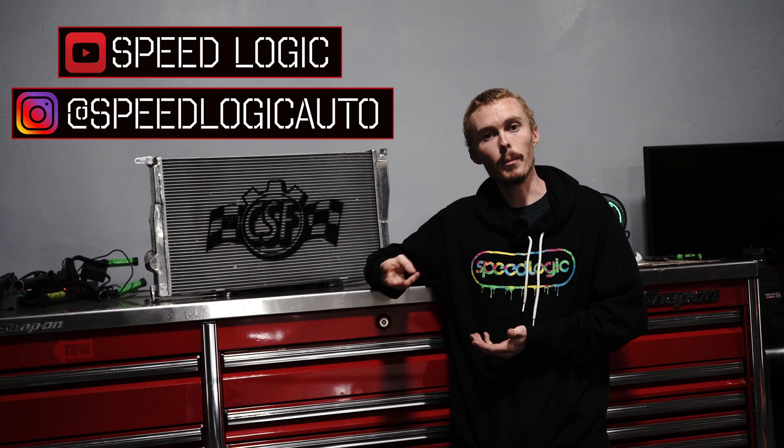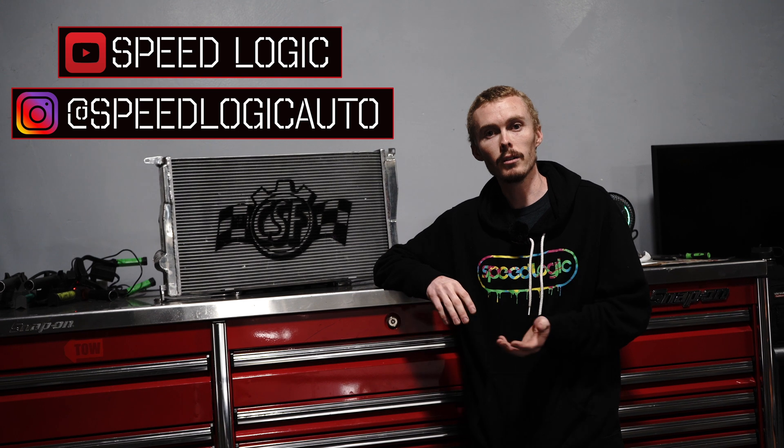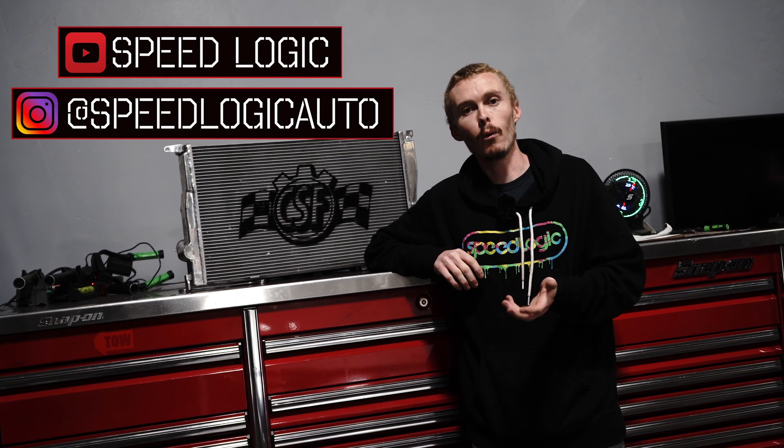The rules for the giveaway — there are four simple rules. Subscribe to our YouTube channel, follow us on Instagram, comment on our giveaway post, and tag three friends as well. The last one is to share the giveaway post on your story. There it is, so good luck.